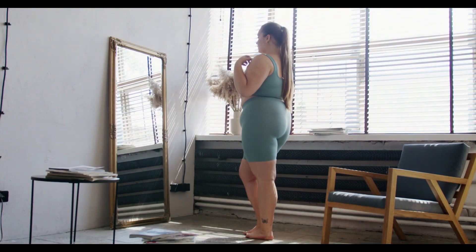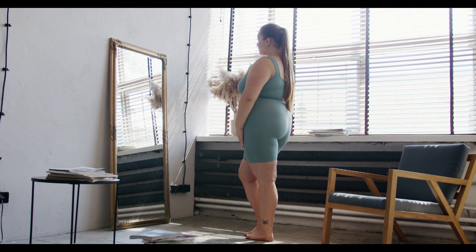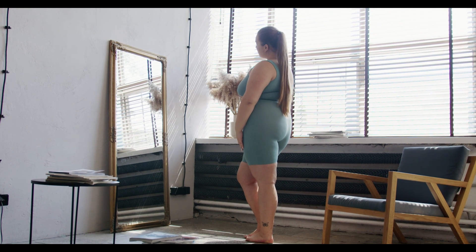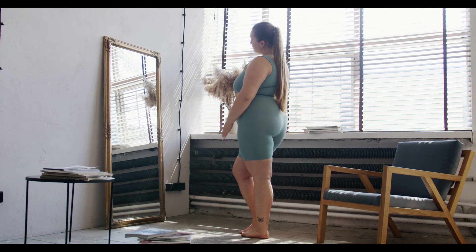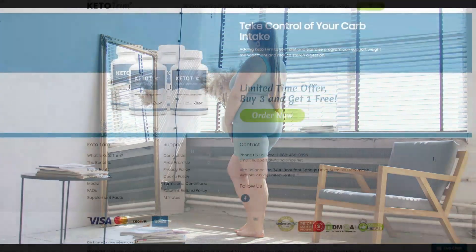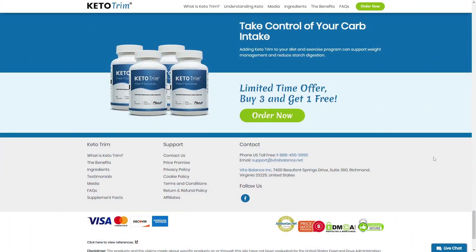What many clinical studies have shown us is that the longer you take each of the ingredients inside Keto Trim, the more you will benefit. That's because the natural ingredients in this supplement take time to build up enough quantity in your body to have their full effect. Most people have better results after two months using this product.